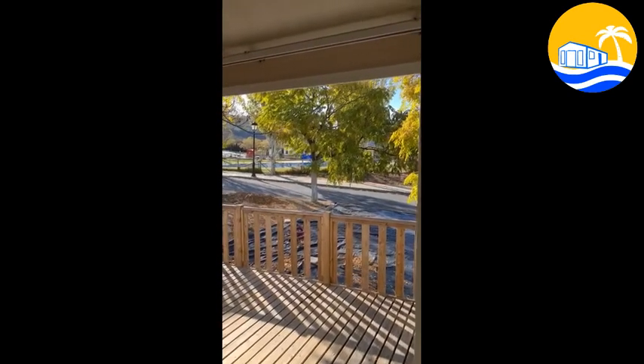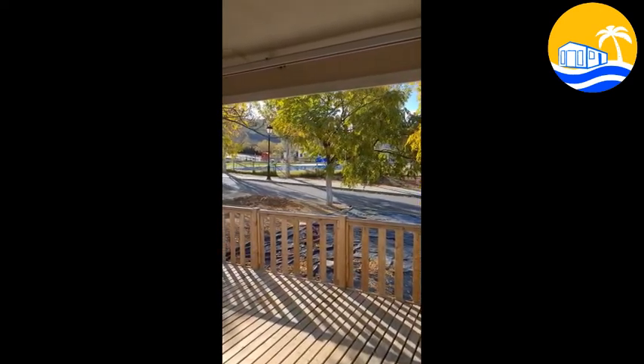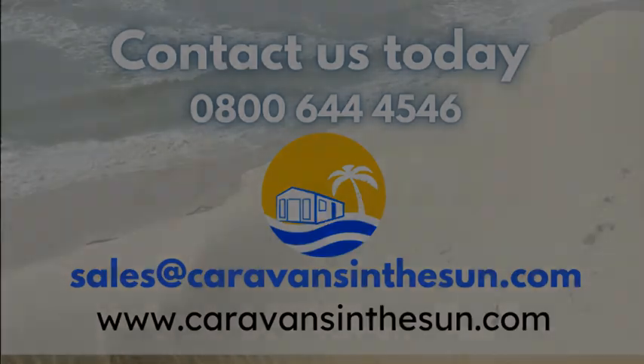And this is the view from the dining area out onto the deck. And you can see the pool is just across the road there.